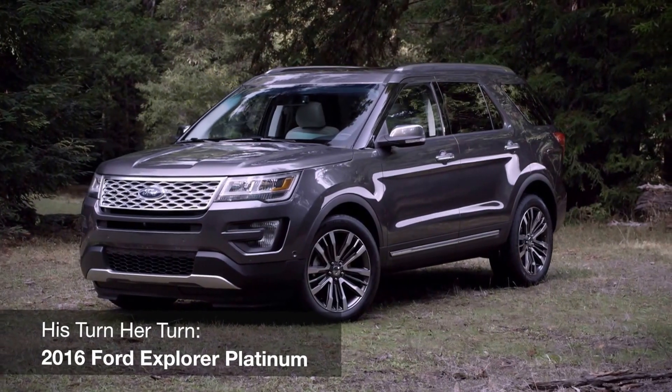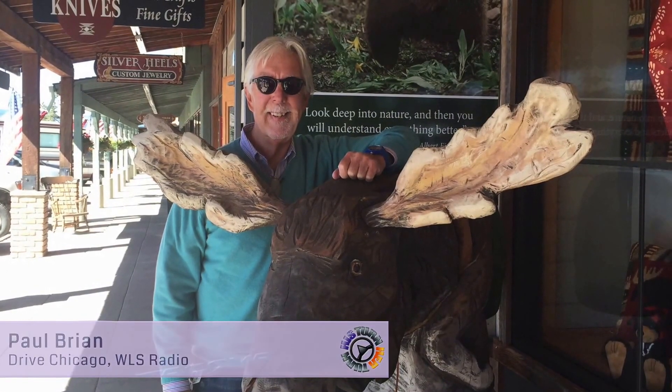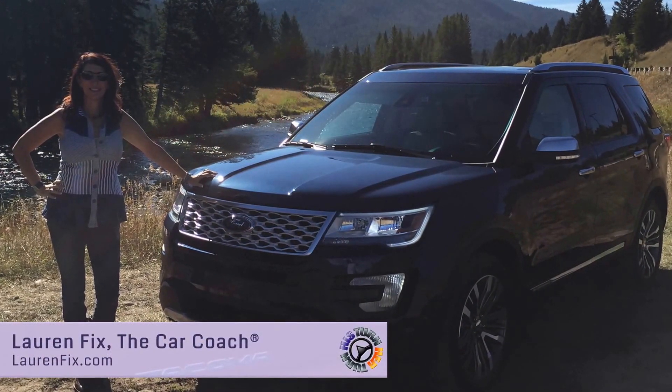Hi everybody, welcome to another edition of His Turn, Her Turn. I'm Paul Bryan from WLS Radio in Chicago. Hi, I'm Her Turn and I'm Lauren Fix the Car Coach. Thank you for joining us for another episode.